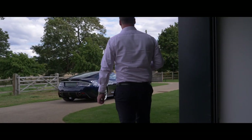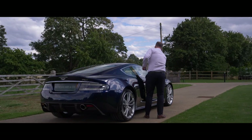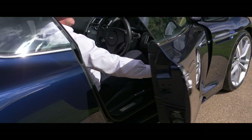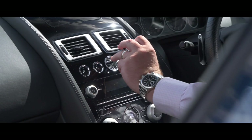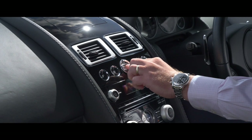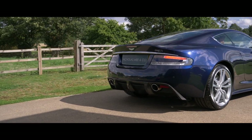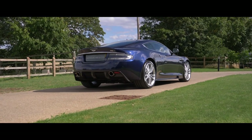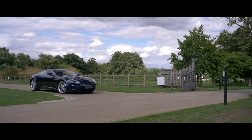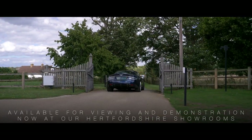With the best DBS examples now being highly sought after by the Aston Martin enthusiast community, and with many suggesting that the purposeful yet timeless styling of the model has thus far to be bettered, we would go as far as saying that now is the perfect time to buy one of these future classics. This therefore represents an opportunity to own one of the very best examples in this classic and rare colour combination. Available for viewing and demonstration now at our Hertfordshire showrooms.